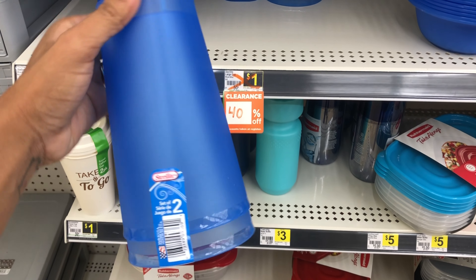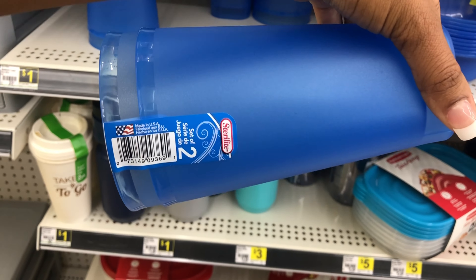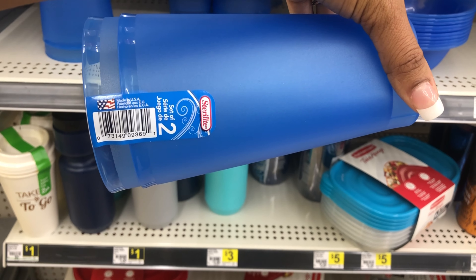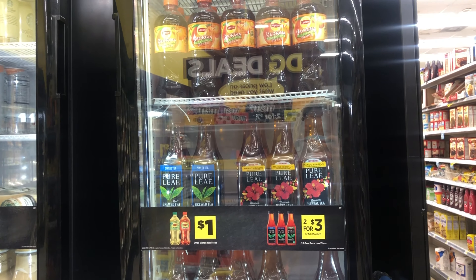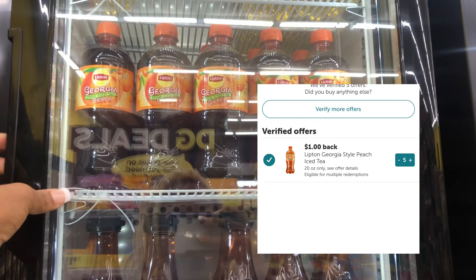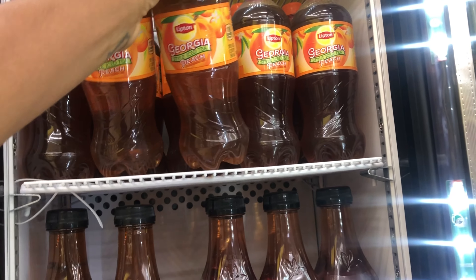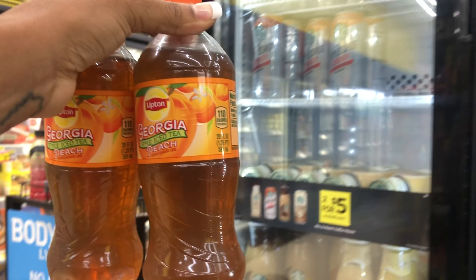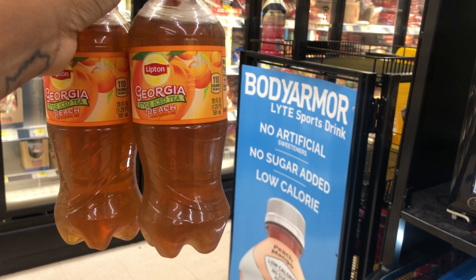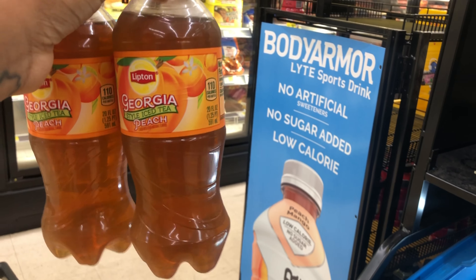Next, these cups are 18 cents each at this store — again, this store is 70% off, most stores may be 50% off, but still not bad. I don't have any coupons for those. Also, the Ibotta rebate is back for these Georgia Lifting iced teas. They're a dollar each at my store and the Ibotta rebate gives you a dollar back up to five times. I'm picking up five of these for $5 total, and I'll get back $5 from Ibotta, making them completely free — that's $5 cash back!